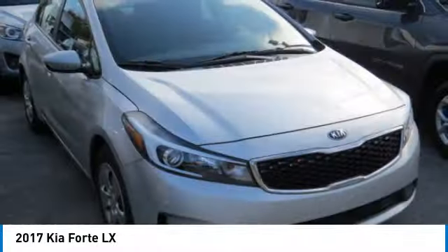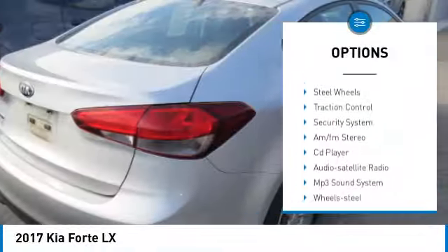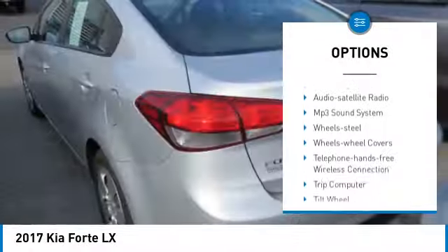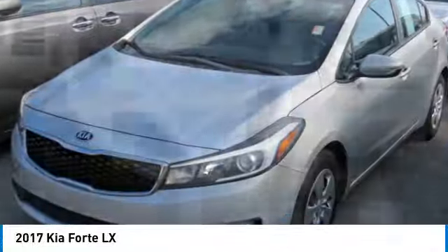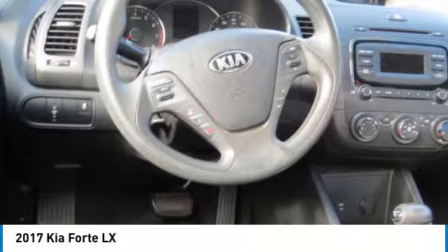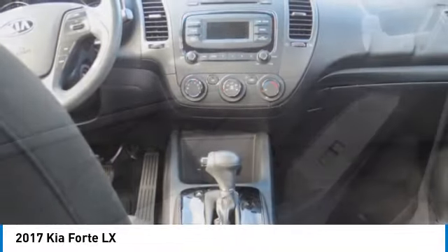Here are some of this vehicle's great options: heated side mirrors, remote keyless entry, front-wheel drive, headlights auto-off, wheel covers, mirror memory, remote trunk release, steel wheels, traction control, security system. Wouldn't you look great in this vehicle? Stop in today and see for yourself.